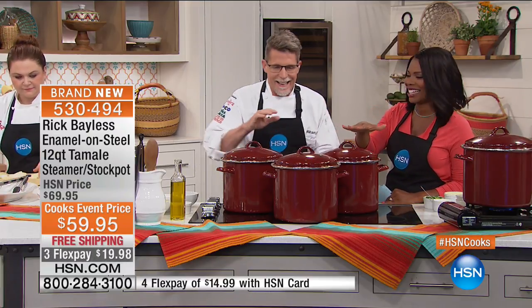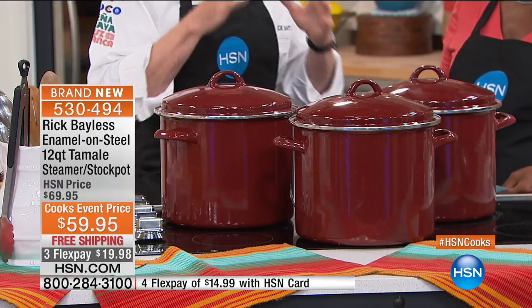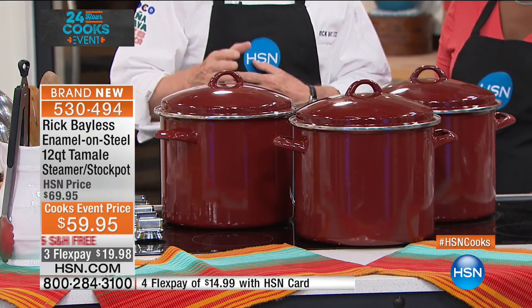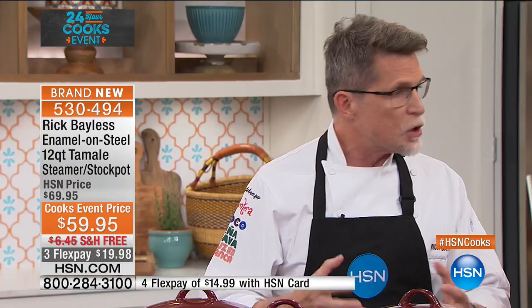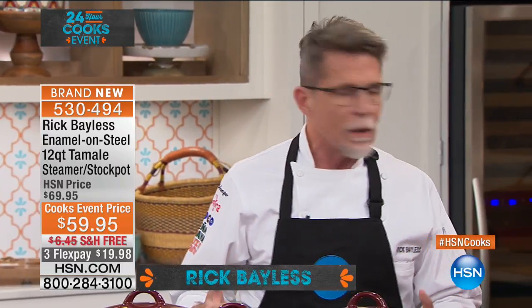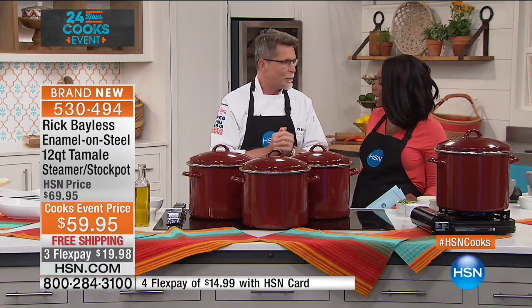Chef Bayless specializes in authentic Mexican cuisine. He lived in Mexico for years and years and brought all of that culture back. This pot is one of his favorites — every single kitchen needs one. It's a stock pot, but you can use it as a tamale steamer, make a big batch of chili, or even use it as a big mixing bowl when you have a whole bunch of people over, mixing salads and transferring them into serving dishes.